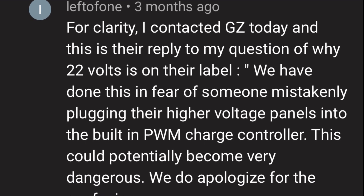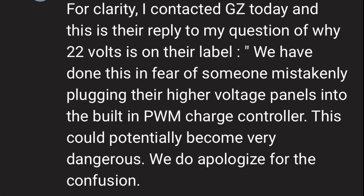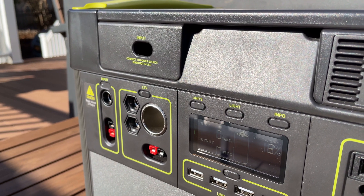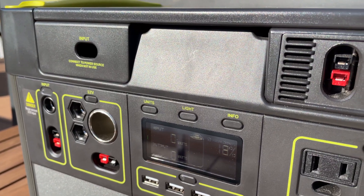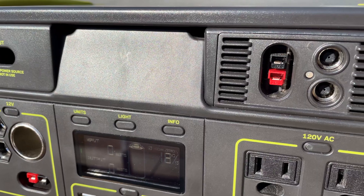He reached out and they responded, saying the reason they did this is to avoid confusion. They didn't want somebody accidentally plugging a 48-volt panel into the PWM inputs, because that would actually break the unit. So they decided to basically not tell us that the MPPT module has this capability, to avoid people doing dumb things.